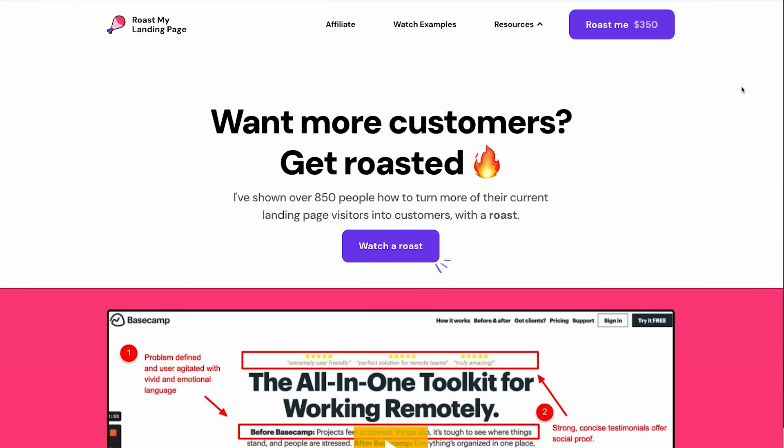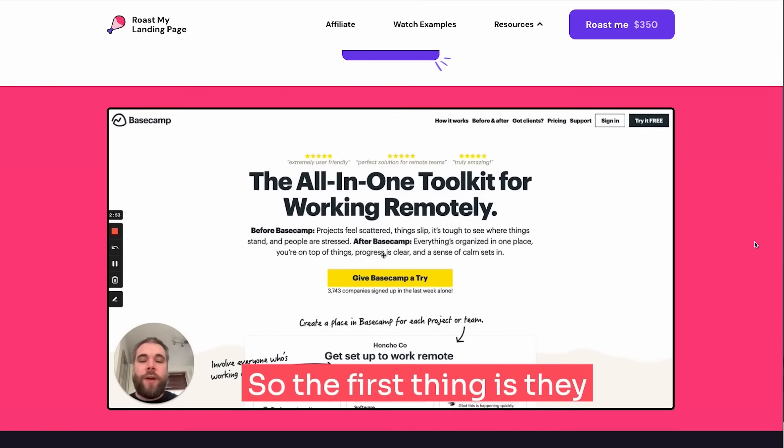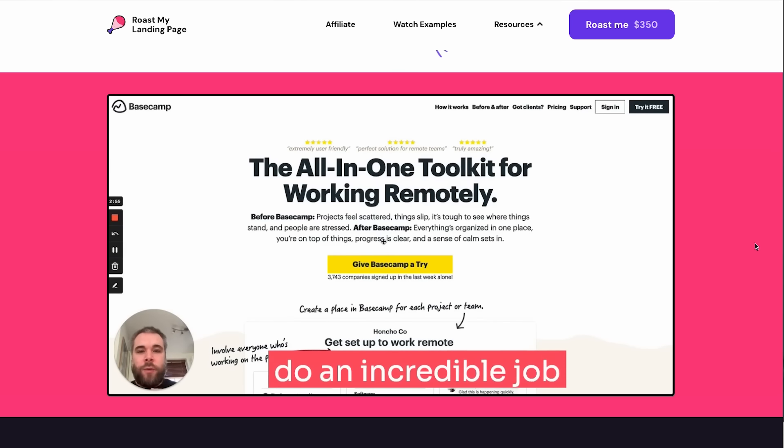If you want to see another really good example, there's a guy named Ollie who has a similar concept where he offers a simple 15-minute service, then upsells his customers to his other services, and is making $20,000 a month doing this. If you want to see a video breakdown of that entire story, click on the video here and I'll see you there.